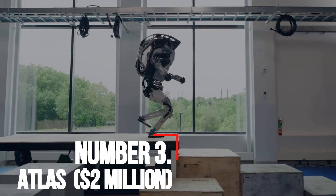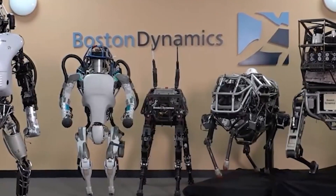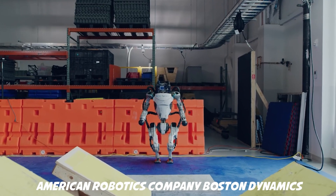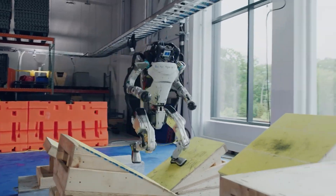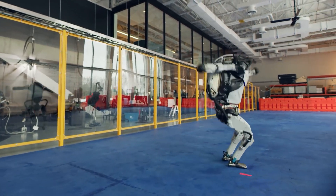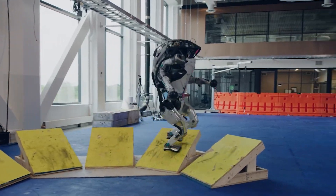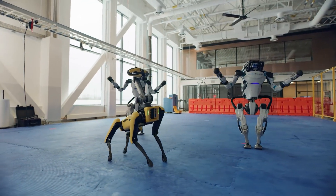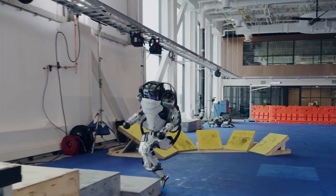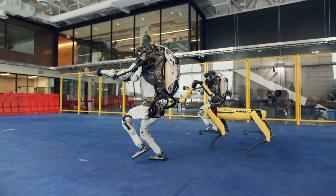Number 3: Atlas — $2 Million. Atlas is advertised as the world's most dynamic humanoid robot. It was primarily developed by the American robotics company Boston Dynamics and was introduced in 2013. A new generation of Atlas debuted in 2016. The latest version can operate both outdoors and inside buildings. They can walk over a wide range of terrain, even snow. LiDAR sensors help it to avoid obstacles, assess the terrain, navigate, and manipulate objects. It can even jump, turn 180 degrees, and do a backflip. It also costs $2 million.